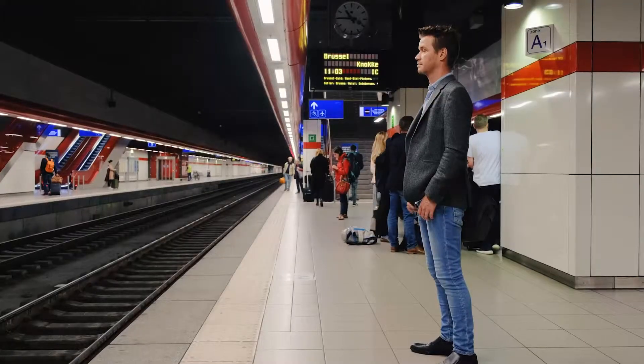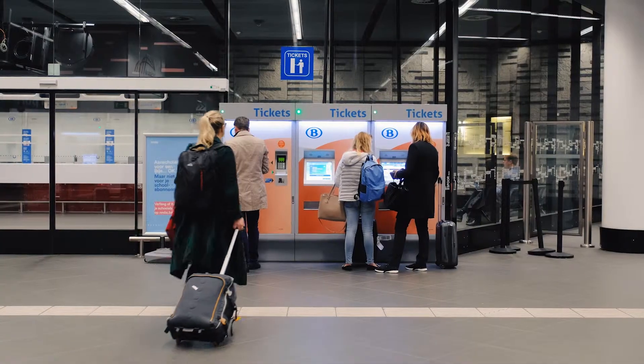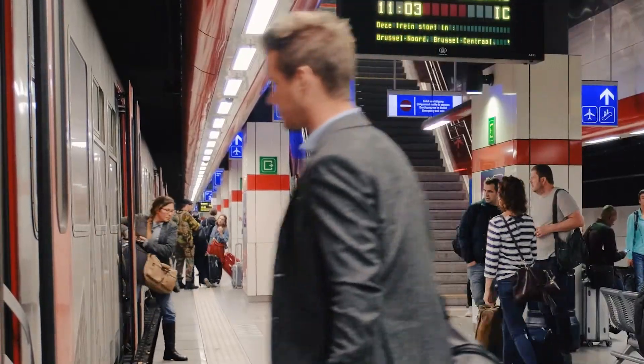Forgot to buy your train ticket online? No problem — you will find a ticket office and vending machines at the station entrance. It just takes a minute.